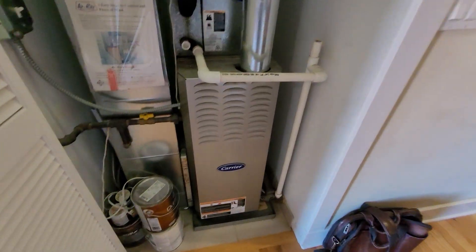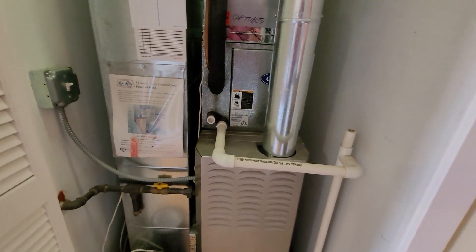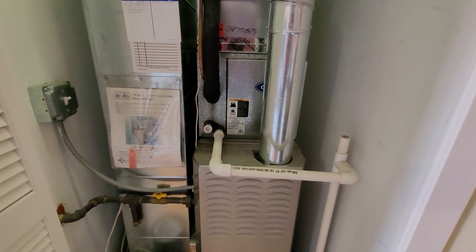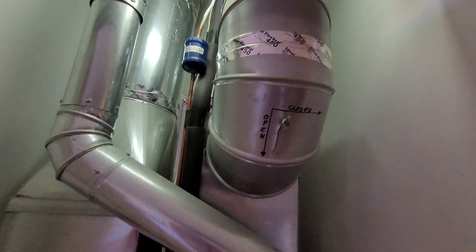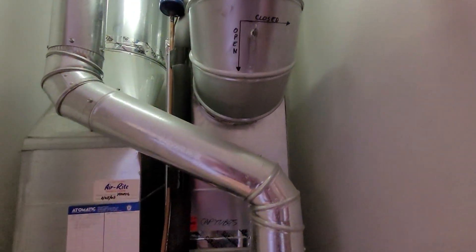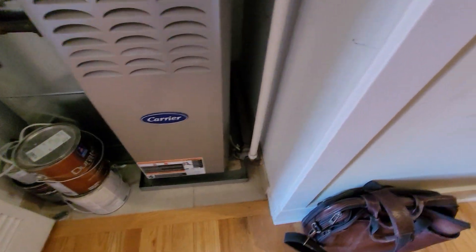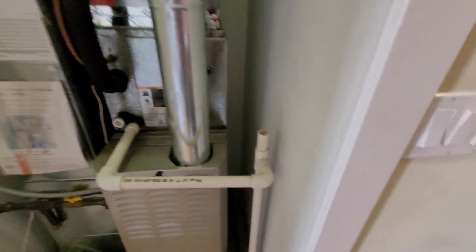Hi guys, Aaron here. We're looking at a 14-inch wide 80% furnace on the third floor, unit 305 south. Two-ton cased coil with two supply lines coming off, four-inch flue. Gas shutoff, electric. We do have a pan and switch. Drain line runs over to the wall here.